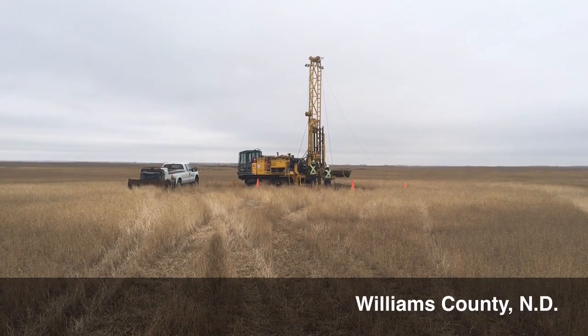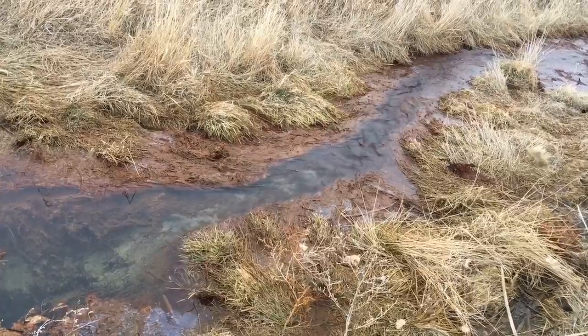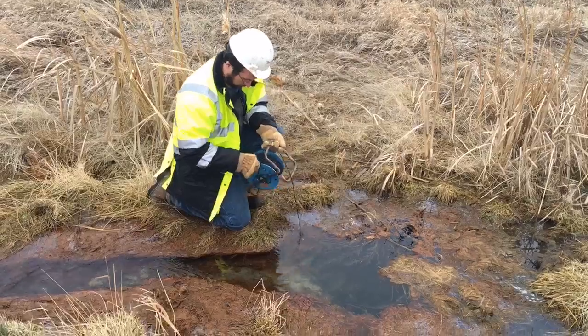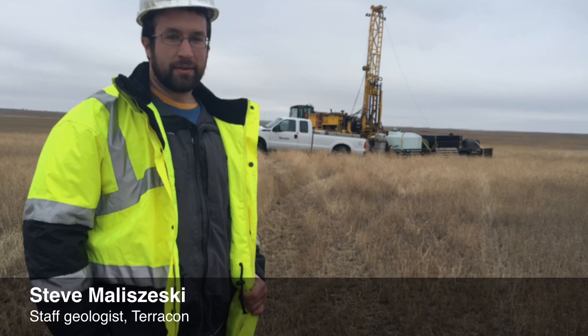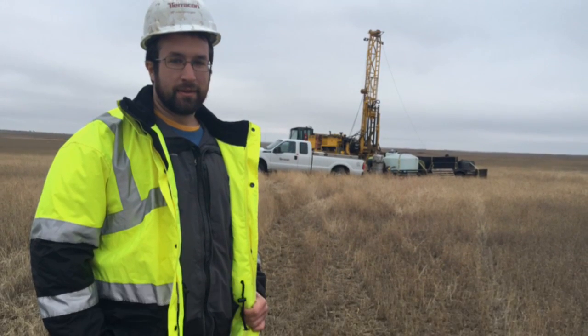Crews are working in northwest North Dakota to repair damage left over from oil exploration in the 1970s. Many of these sites have a large area where water is seeping out, making the land unusable for vegetation and cultivation.